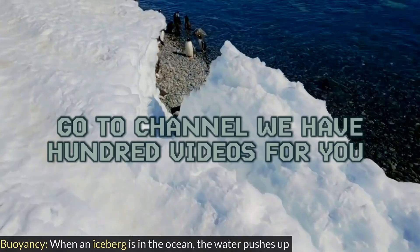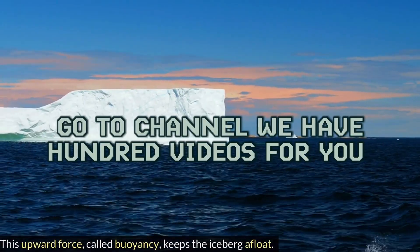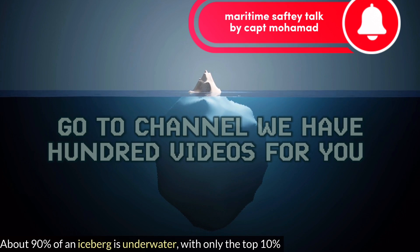Buoyancy. When an iceberg is in the ocean, the water pushes up against it. This upward force, called buoyancy, keeps the iceberg afloat. About 90% of an iceberg is underwater, with only the top 10% visible above the surface.